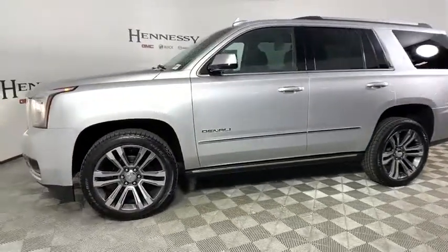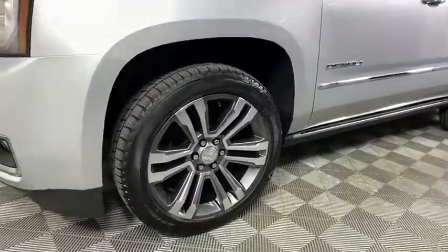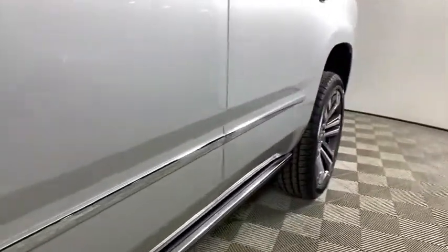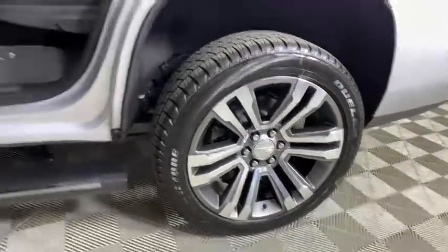Auto dimming rear view mirror, universal garage door opener, electronic stability control, fog lights, security system, power windows, compass, heated steering wheel, rear window defroster, trip computer, and heated front seats.